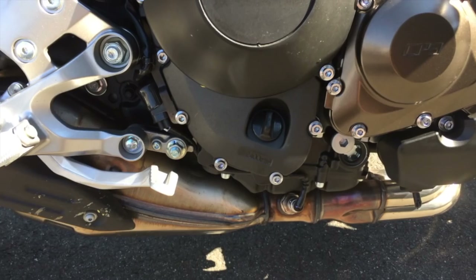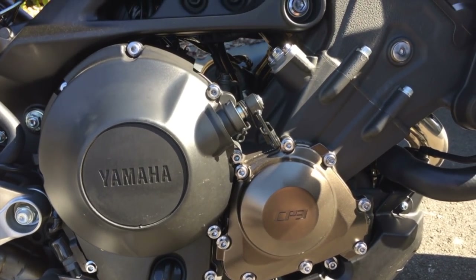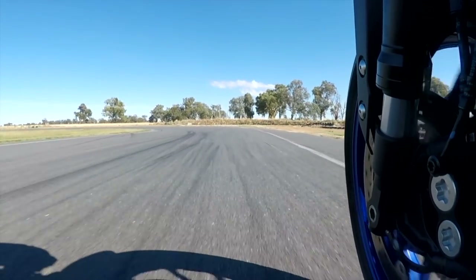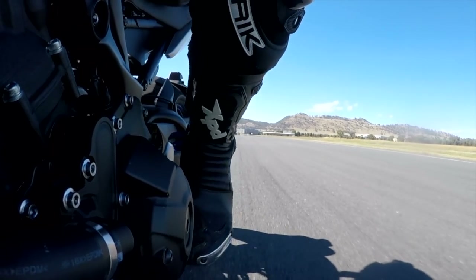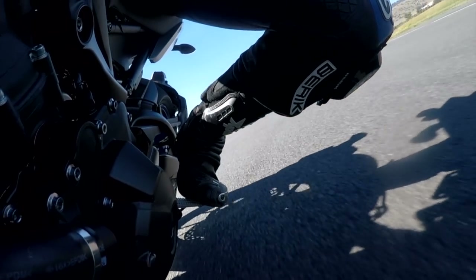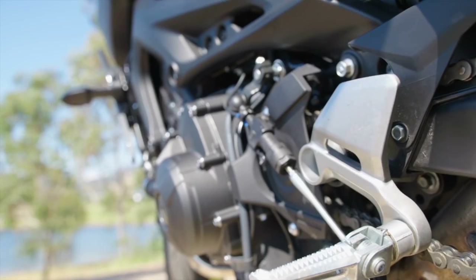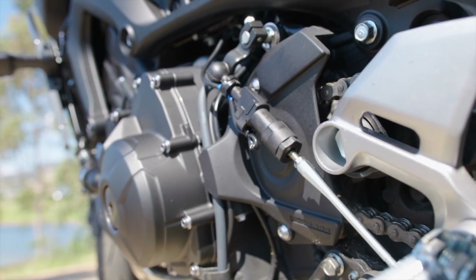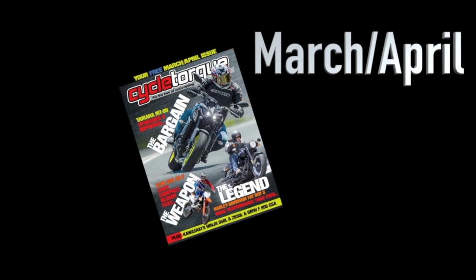Behind this fairly boring looking engine cover is one of the most important features of the new MT-09 — the assist slipper clutch. Not only does it reduce the amount of effort required at the lever, but it helps control the back torque coming from the rear tyre if you're too aggressive on your downshifts into corners, making it much smoother and safer. Another great feature for the track is the quickshifter — forget using the clutch lever for upshifts, just push with your foot and she'll change very quickly.